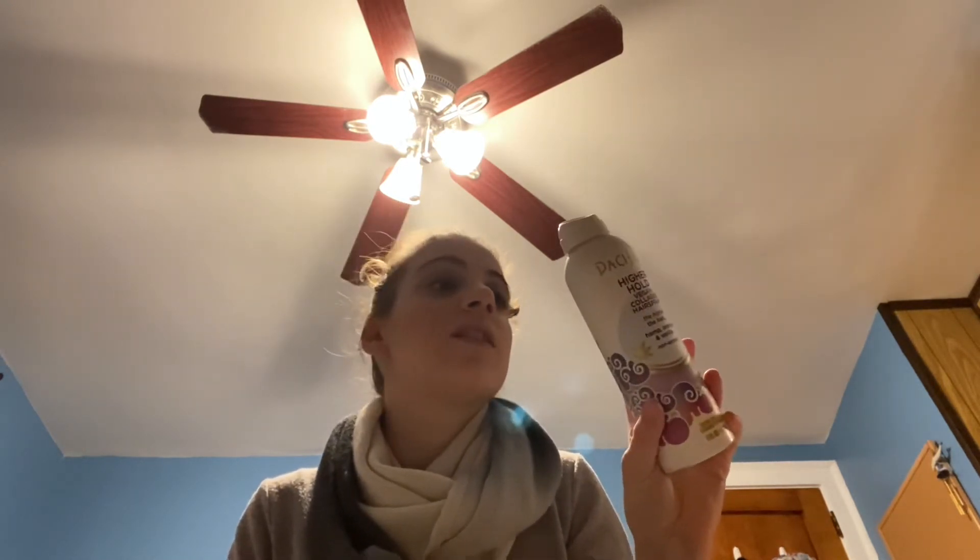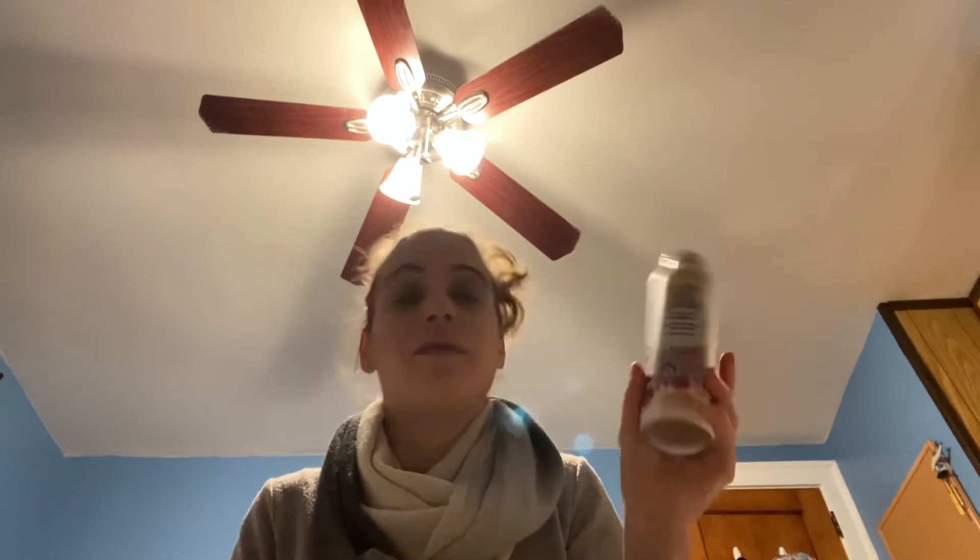Next, we have a hairspray. It's the Pacifica Vegan Collagen Hairspray — the higher the hair — Hemp, Orange and Vanilla, Non-Aerosol. I absolutely love this hairspray as well. It is amazing. 100% vegan, 100% cruelty free. I love the non-aerosol formula.